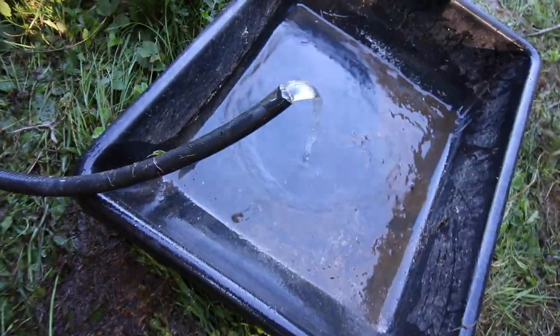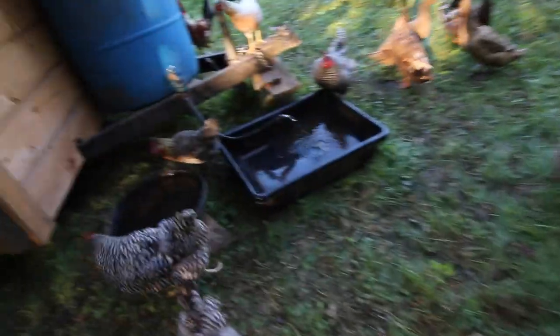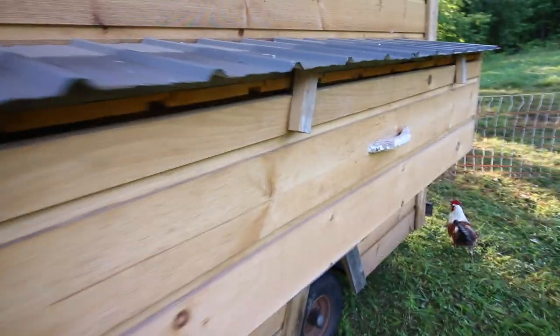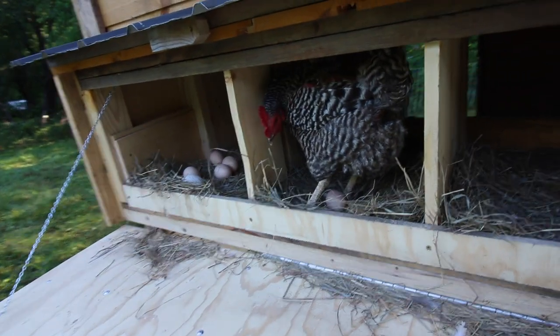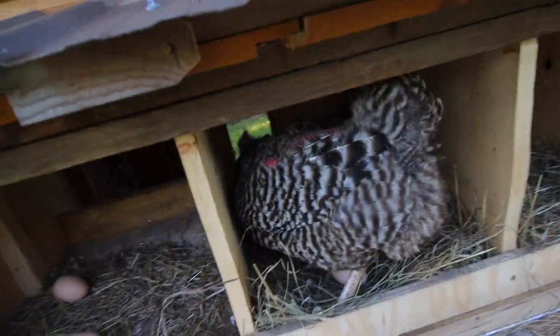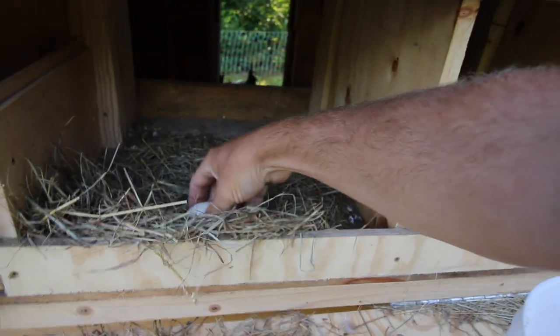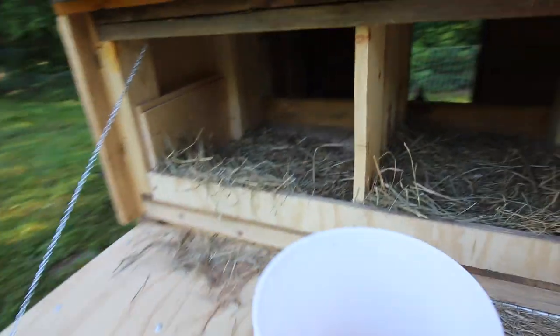Let's fill up their bath. Let's collect some eggs while we're waiting for the bath to fill up. Hey lady, did you just lay that egg? I bet you did. We just missed her laying her egg. Warm. And a duck egg. Thank you ladies.